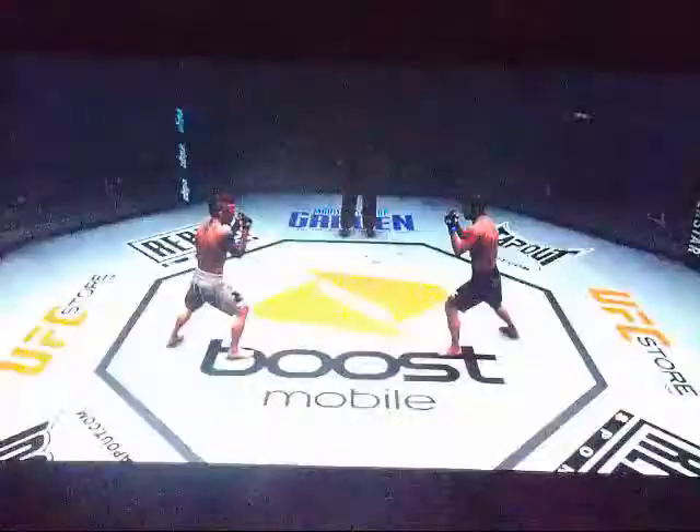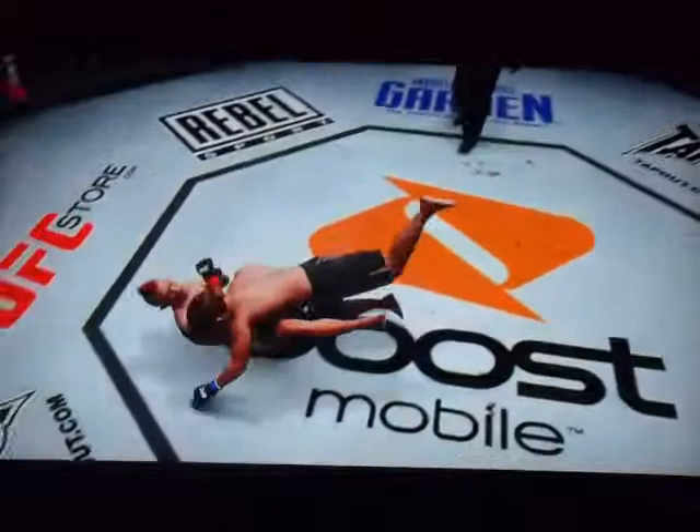Decent fight — not going to go into the UFC Hall of Fame of fights, but not bad. It definitely wasn't embarrassing. Let's go to the replay, Mike. Here we see the fight get taken to the ground. Steps right into the strikes, and here we see that exchange that ended in a solid takedown.